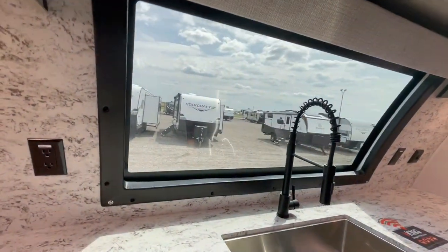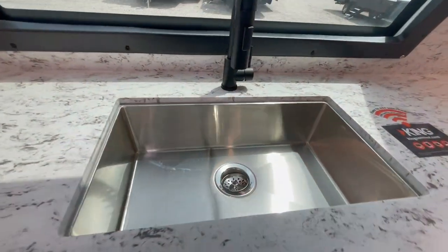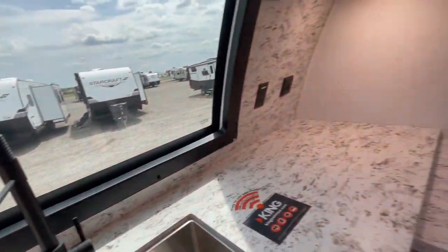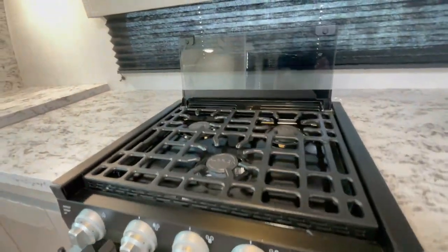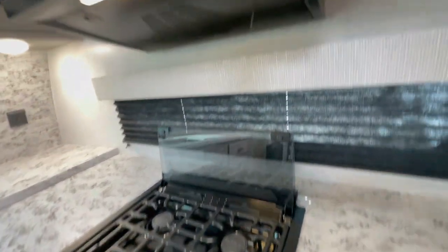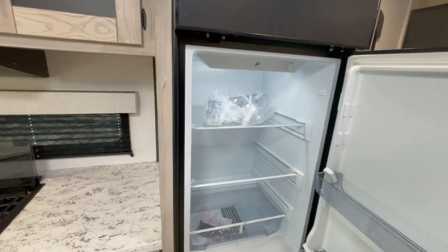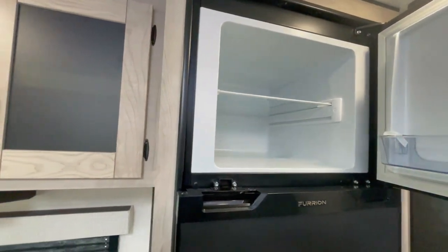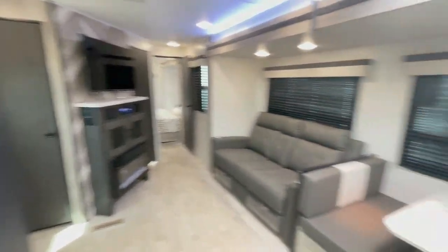You've got this beautiful front window that gives you great views while you're cooking. Stainless steel sink with a high-rise faucet and pull-down sprayer, a 21-inch stainless steel oven, three-burner cooktop, and a microwave. There's a 10-cubic-foot 12-volt fridge, and it does come with the option for an 8-cubic-foot gas-electric fridge. In stock, we've got the 12-volt 10-cubic-foot currently.